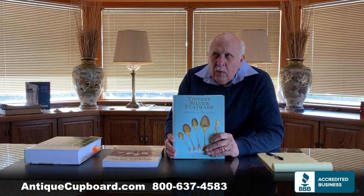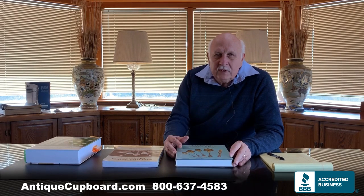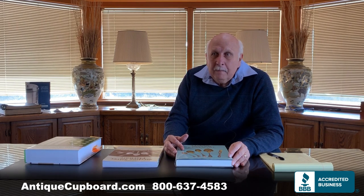We never knew what the result of the book was going to be, but we were seen as the experts and people brought Tiffany silver for us to buy, and then came and sold us their Tiffany silver too. So it was a really good experience. That was 1999.